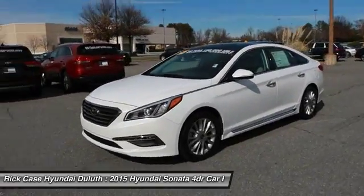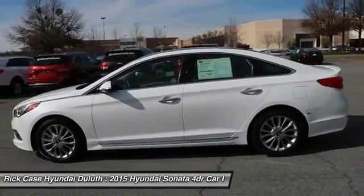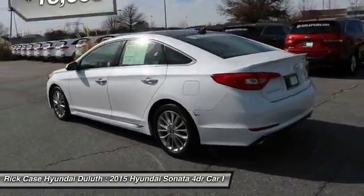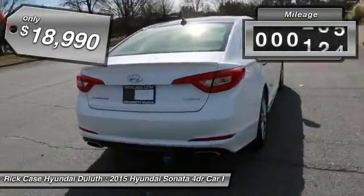Don't forget the exterior corrosion protection, a 14-step roto-dip system that provides unmatched protection for your Sonata and is priced below $20,000. This vehicle has less than 20,000 miles.